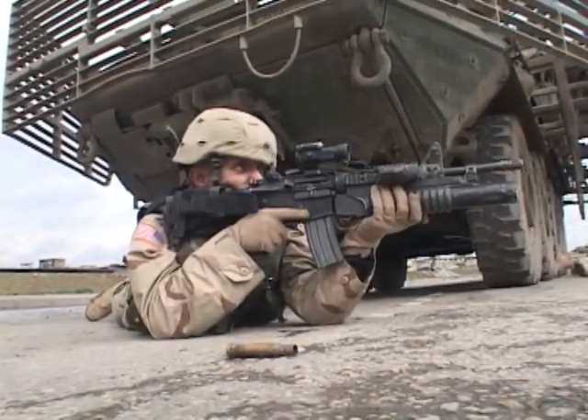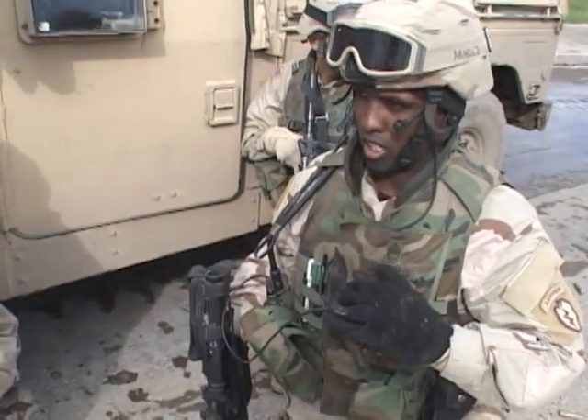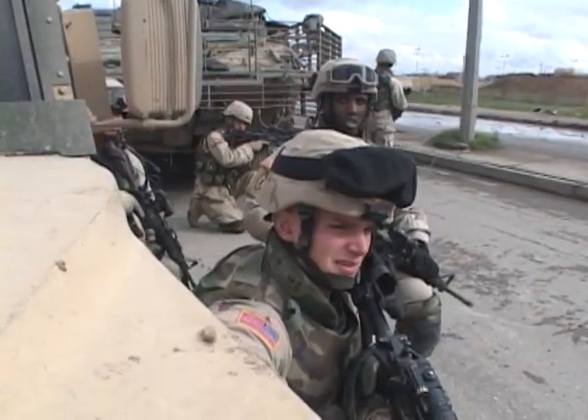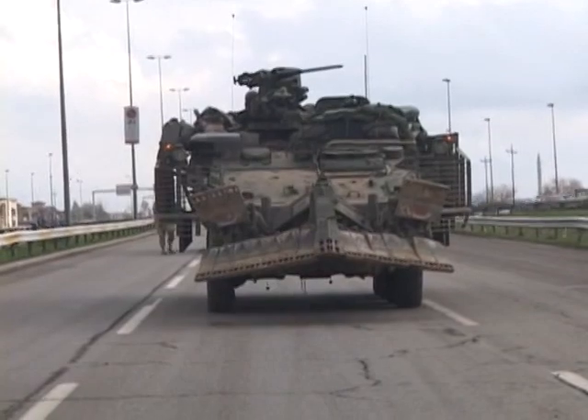One of the greatest benefits of this Stryker variant is less exposure to danger for the soldiers. The engineers are provided a closer, safer look at what the threat is before they decide how to dispose of it.